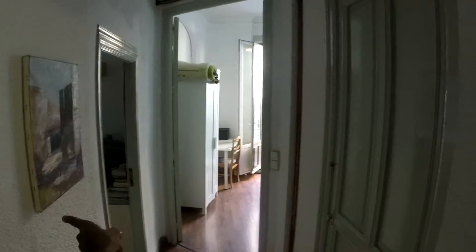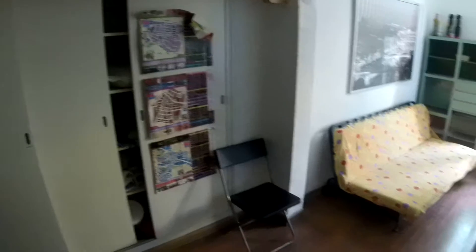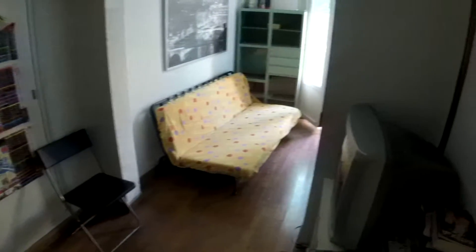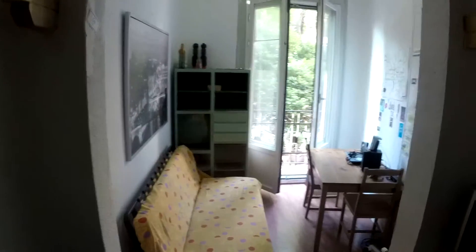On my left: bedroom number one, number two, number three, number four, kitchen, and bathroom. Let's take a look at the living room.